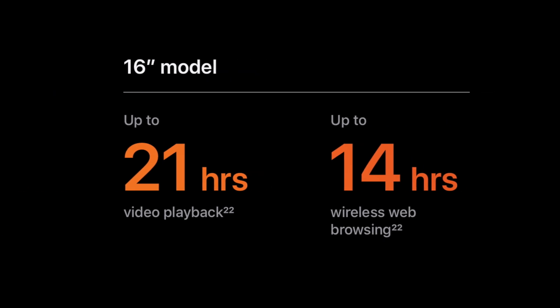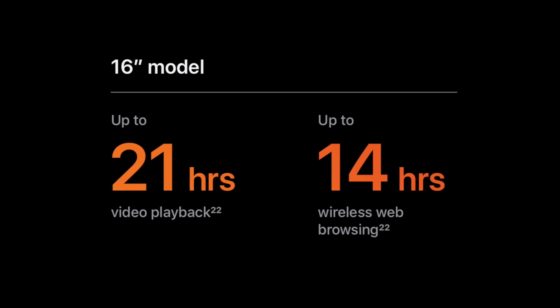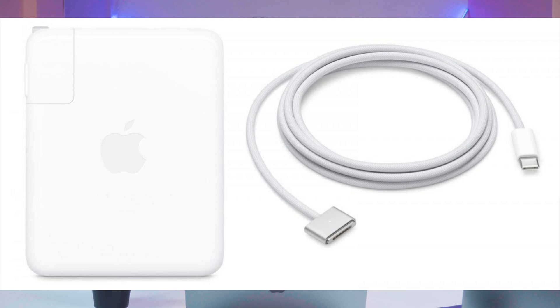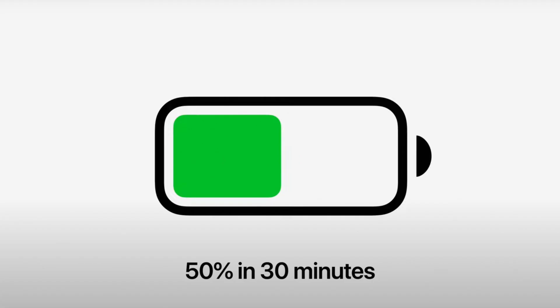Next is battery. The MacBook Pro comes with amazing battery life — the 14-inch model offers 17 hours of playback and the 16-inch offers 21 hours. On top of that, MagSafe charging is returning. The new MagSafe charger has a detachable cable, so if the cable gets damaged you can easily replace just the cable. You can still charge via any of the Thunderbolt ports with a USB-C charger. Additionally, there's fast charging built in — within 30 minutes you can reach 50% battery.